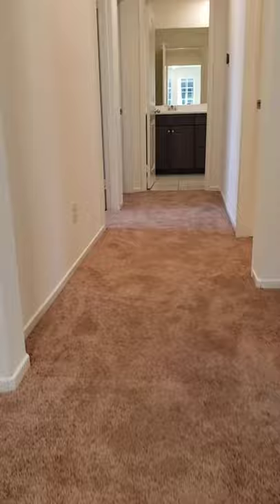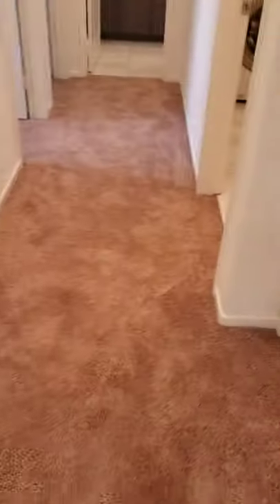Top of the stairs. You have your family room area. Okay, carpet.